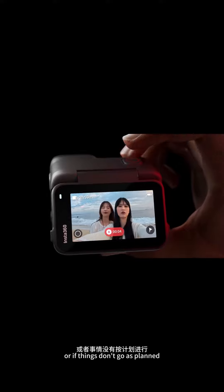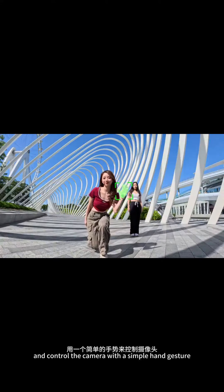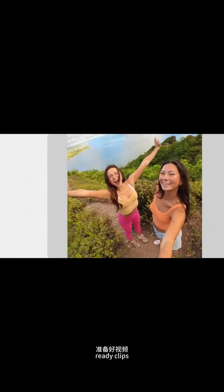Or, if things don't go as planned, instantly cancel and restart. And control the camera with a simple hand gesture. Choose any ratio after filming with free frame video for social media ready clips.